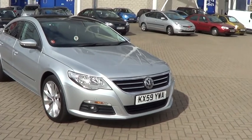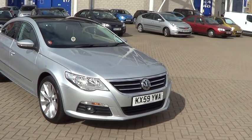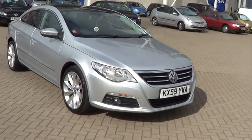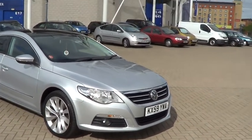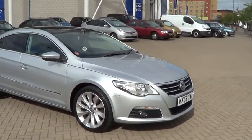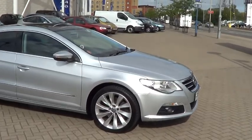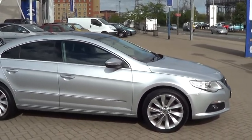Welcome to Sturgess Motor Group. Here we have a 2009 59-plate Volkswagen Passat GT CC, 140 brake horsepower diesel DSG automatic, in stunning silver metallic with contrasting grey and black trim.